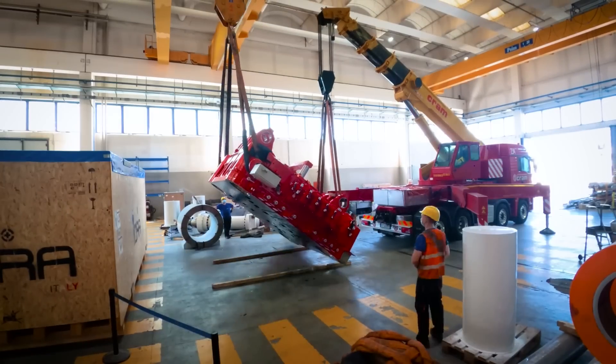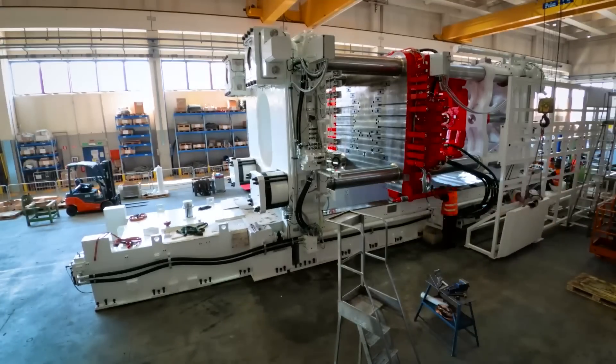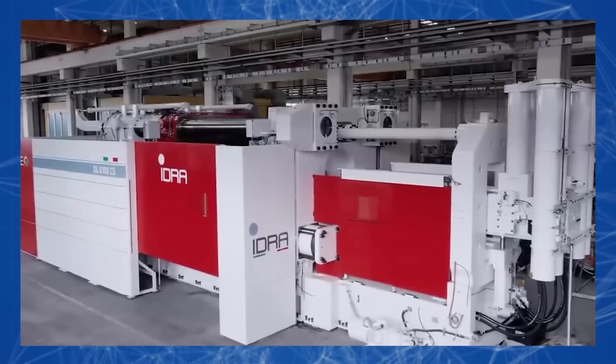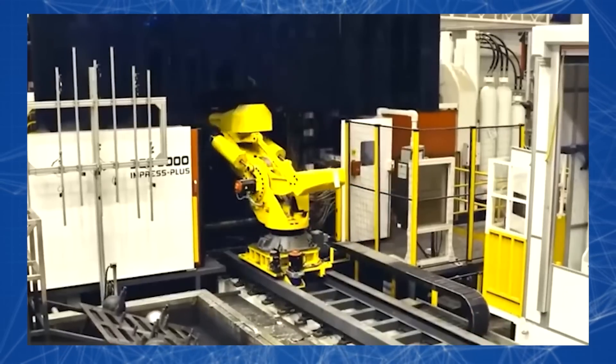The first of such equipment was installed at the Tesla factory in Fremont, California, and the size of the machine turned out to be so large that it had to be installed outside the main production site. By its design, the Gigapress is a die-casting machine equipped with devices and systems necessary for the injection molding process.